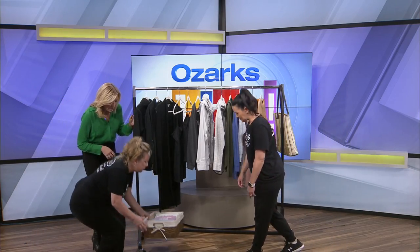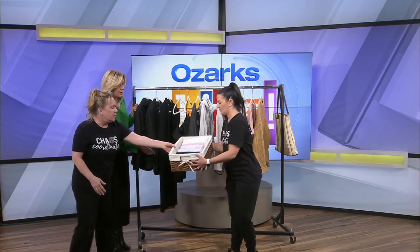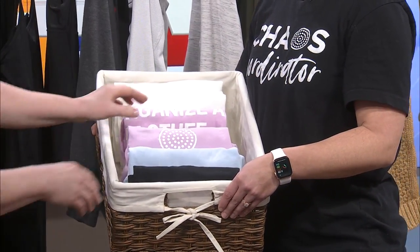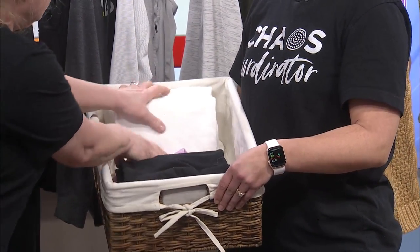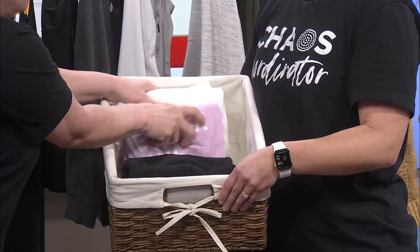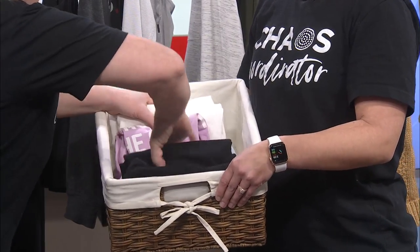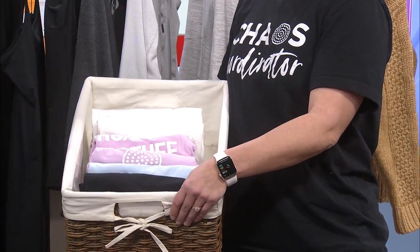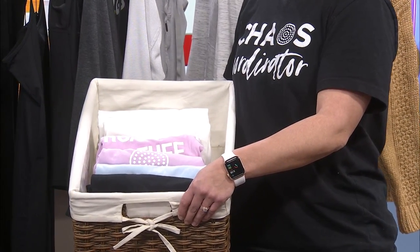Our ugly boxes are gone — donated. Lift that up, Betsy. We love doing file folding. A lot of times people put stuff in like this and you don't see what's on the bottom, but if you do it this way you can always see exactly what you have.